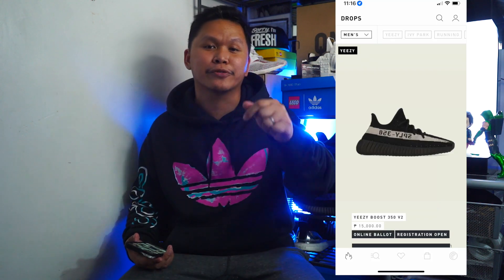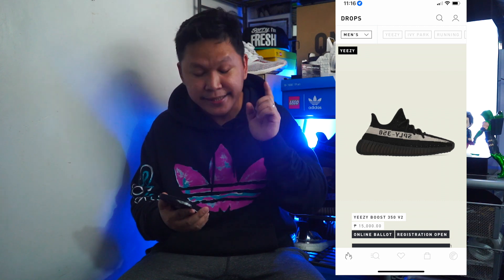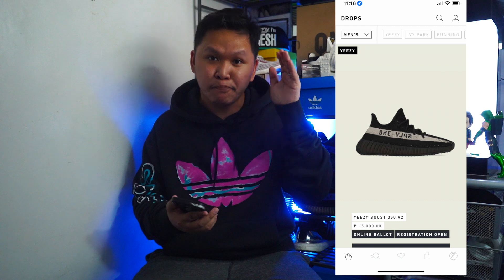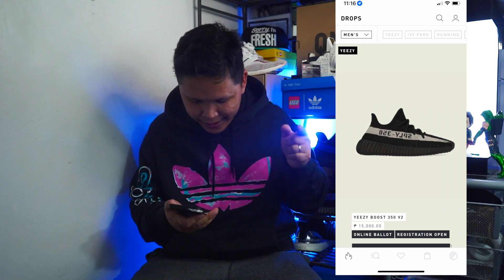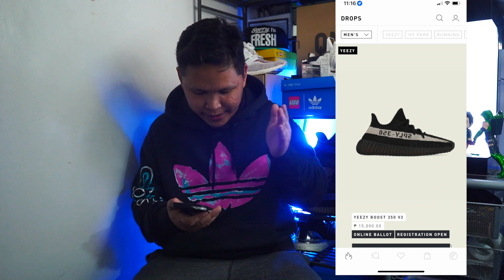Hey guys, what's up! Welcome again to another video. Today we're going to talk about the Yeezy 350 V2 Oreo colorway that will drop this Saturday. It is now already in the adidas app here in the Philippines and adidas originals posted the announcement — it will drop confirmed on adidas.com, Yeezy North America, Europe, on the adidas app in select countries.